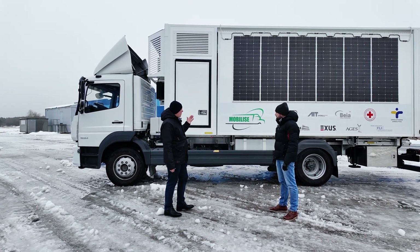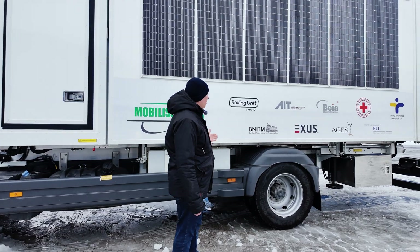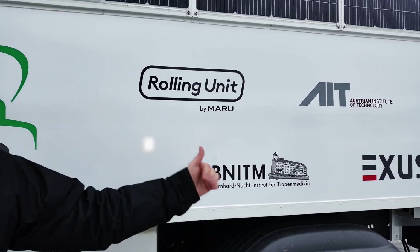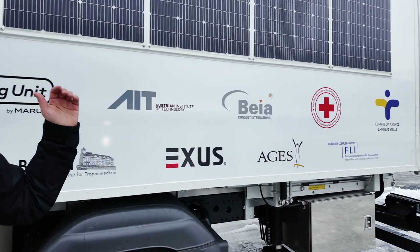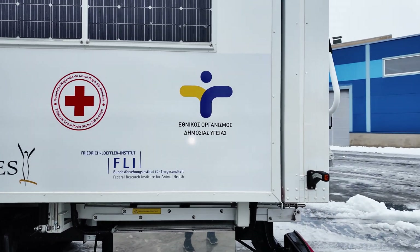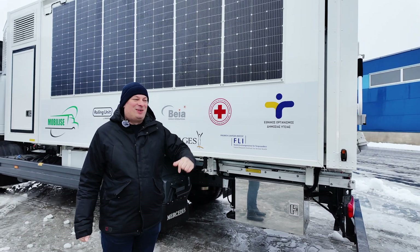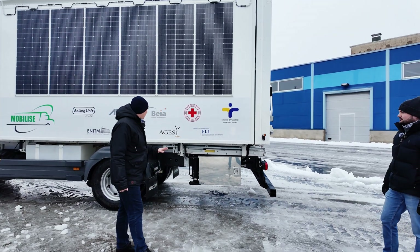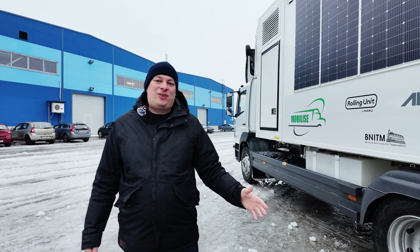Maybe to start — you can see all those logos here. This is a joint venture in the European Horizon project with different companies and research facilities. We have the Bernhard Nocht Institute for Tropical Medicine in Hamburg, Germany; the Austrian Institute of Technology; Exos Arges; the Red Cross in Romania; Friedrich Loeffler Institute; and a Greek company. These are all the participants in this research project.